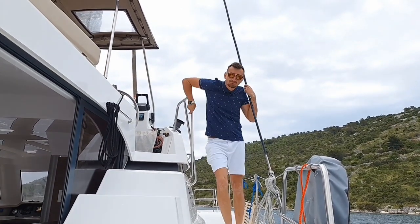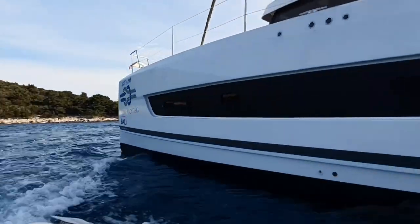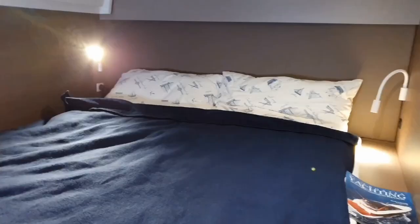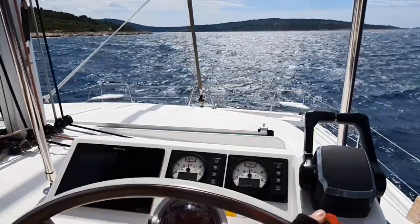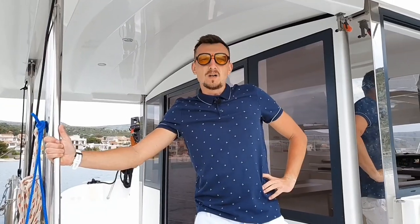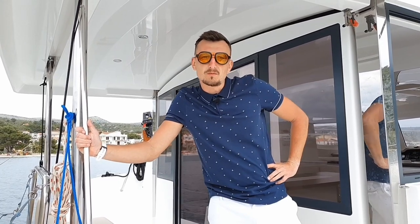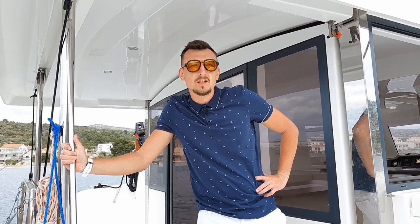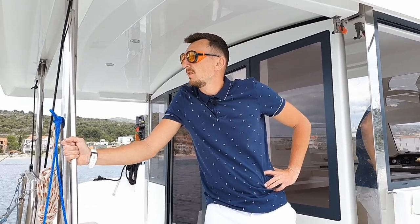We are on the Bali Catspace catamaran. As soon as this catamaran appeared at the Düsseldorf exhibition in 2019, we immediately decided to test it. But then some circumstances — pandemic and others — made some adjustments to our plans, and only now we finally got to it. It waited a year and a half for our reservation, and here we are.